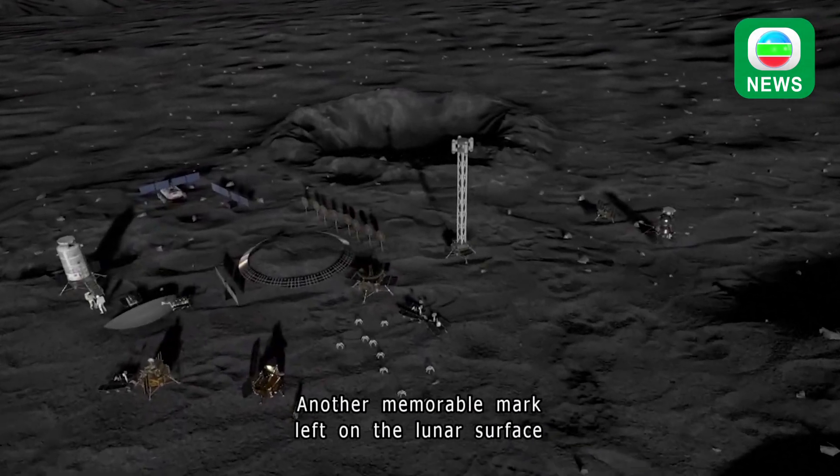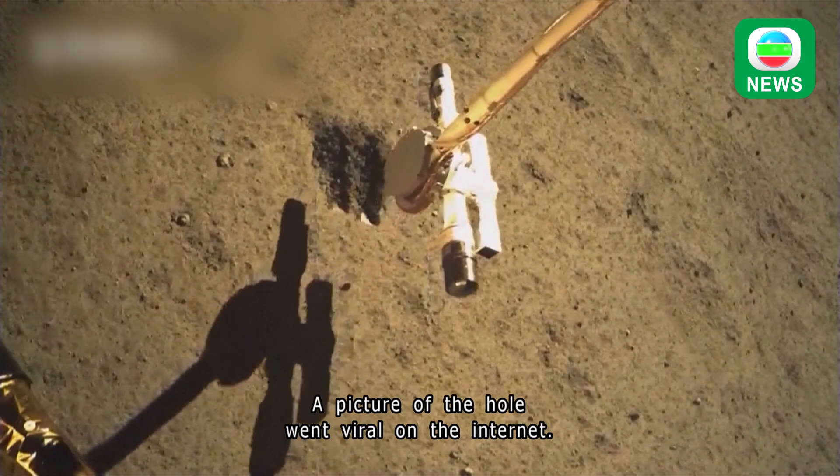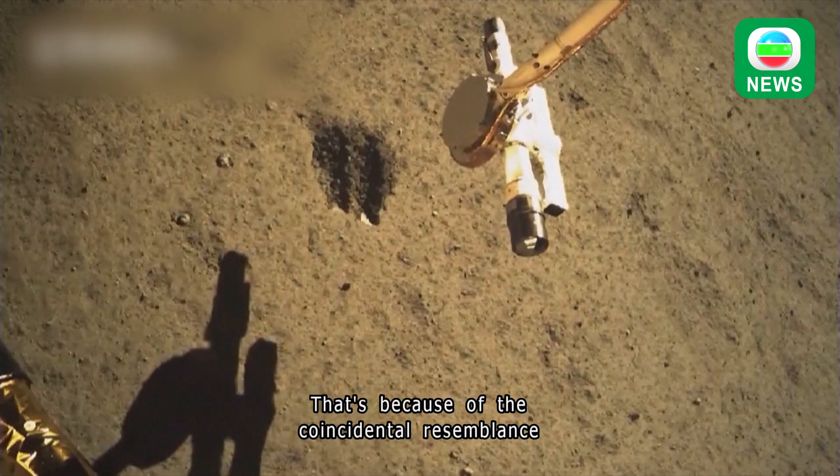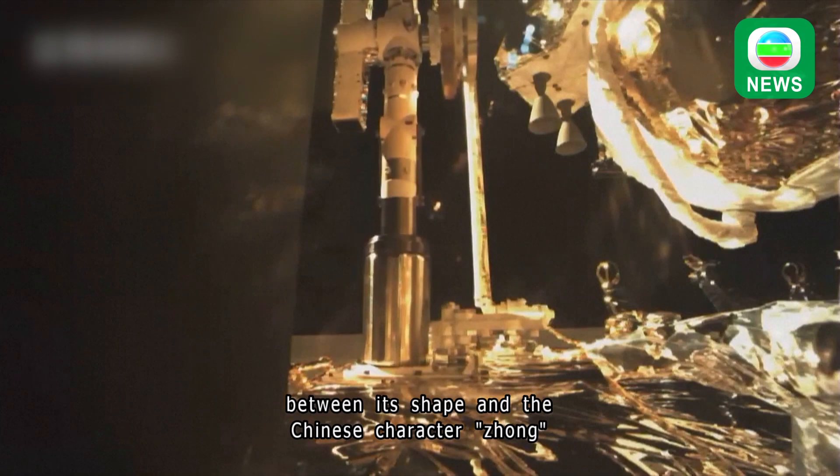Another memorable mark left on the lunar surface by Chang'e 6 is a hole from the sample digging. A picture of the hole went viral on the internet, because of the coincidental resemblance between its shape and the Chinese character Zhong, as in Zhongguo, meaning China.